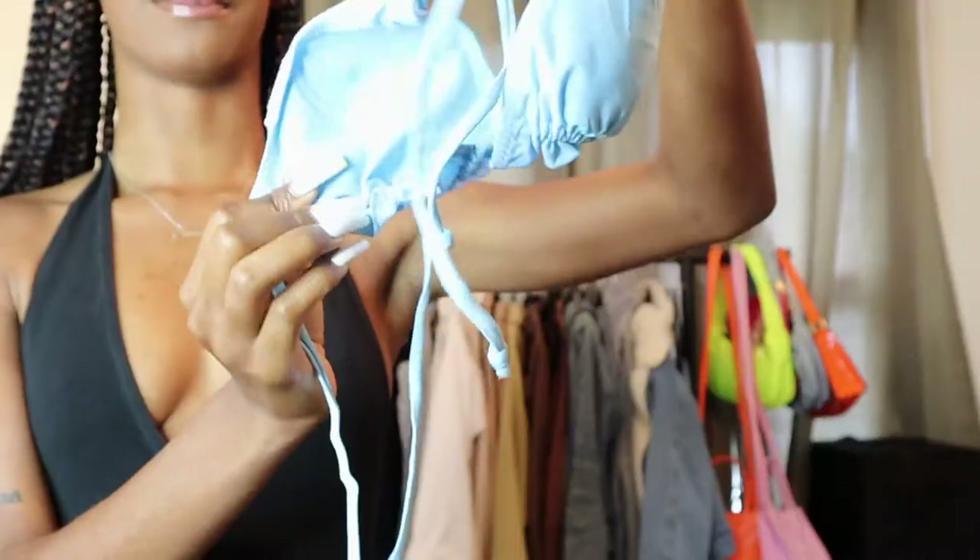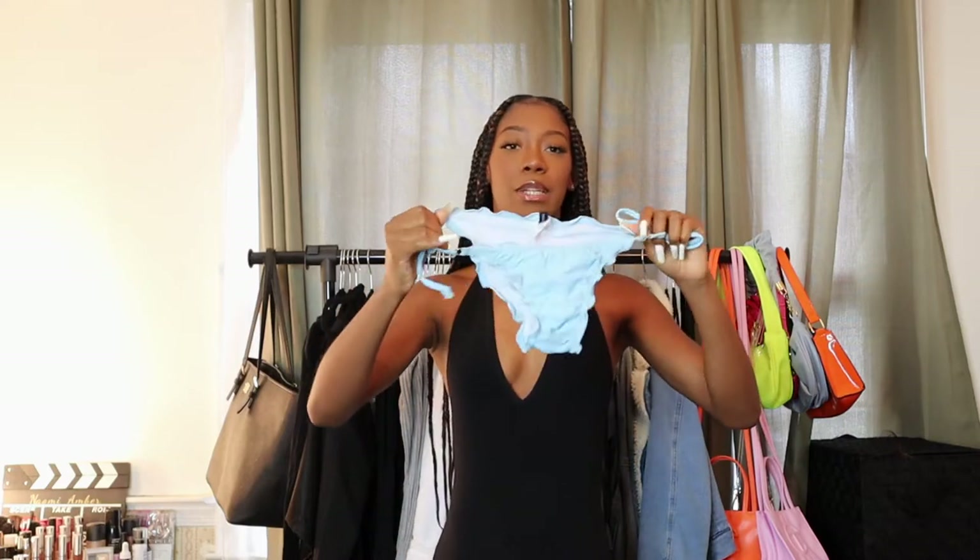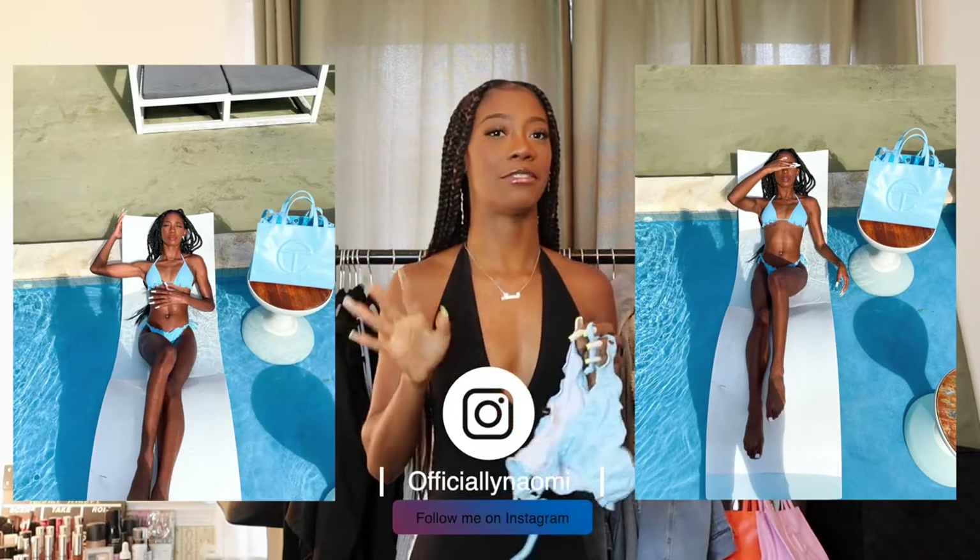Starting with swimsuits and cover-ups. The first one is this cute blue ruffled swimsuit — holding it up does it no justice. I also got the matching bottoms, which have the same ruffly ruched material. Honestly, I'm not a big fan of the ruching on the bottoms; something about it makes it look like a diaper. But the color is great and it really delivered on vacation — it was a bomb fit, everything that needed to be gave.